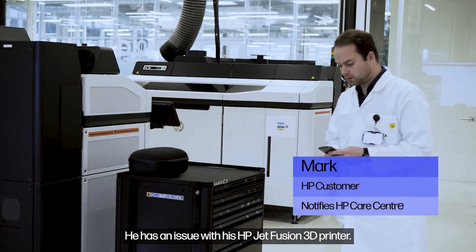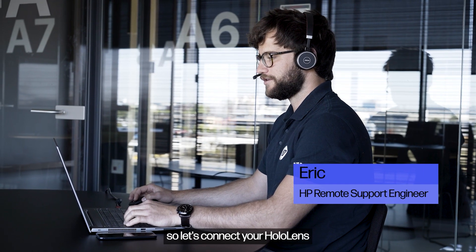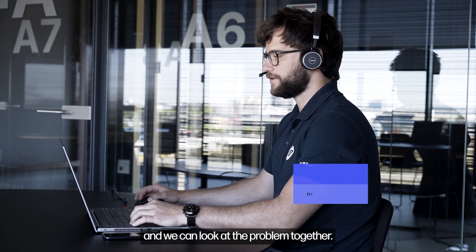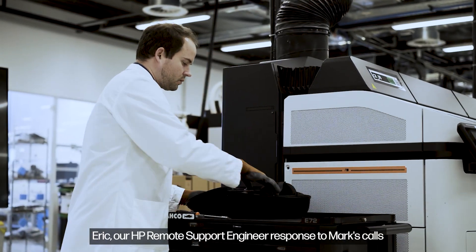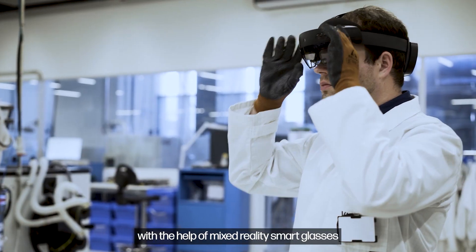Mark has an issue with his HP Jet Fusion 3D printer. Our HP remote support engineer Eric responds to Mark's call: "Okay Mark, let's connect your HoloLens and we can look at the problem together." Eric responds with the help of mixed reality smart glasses.